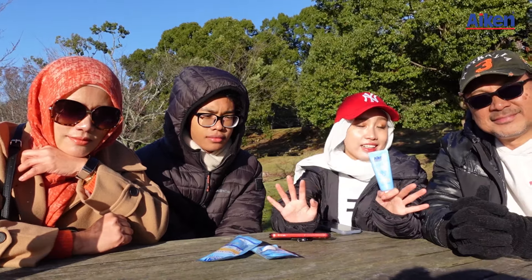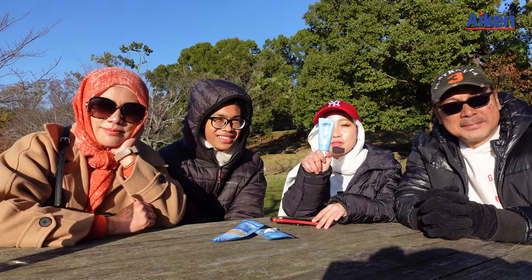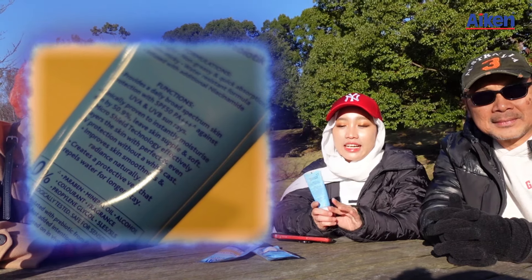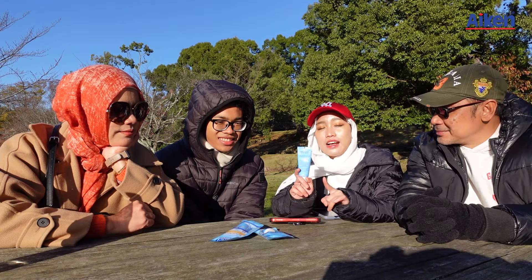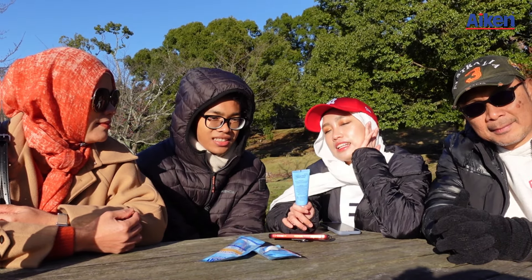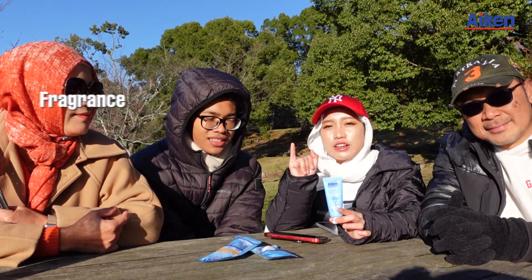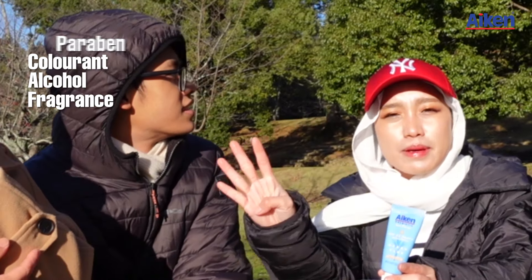Also, it is clinically proven to boost the hydration of your skin by 50.9% — I'll insert a close-up here — leaving your skin very supple and soft. And most importantly, it is free of harmful substances like fragrance, alcohol, colorant, paraben, and mineral oil.